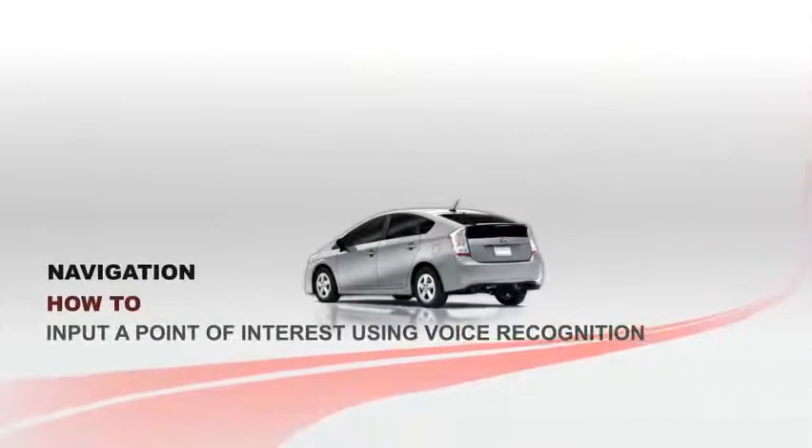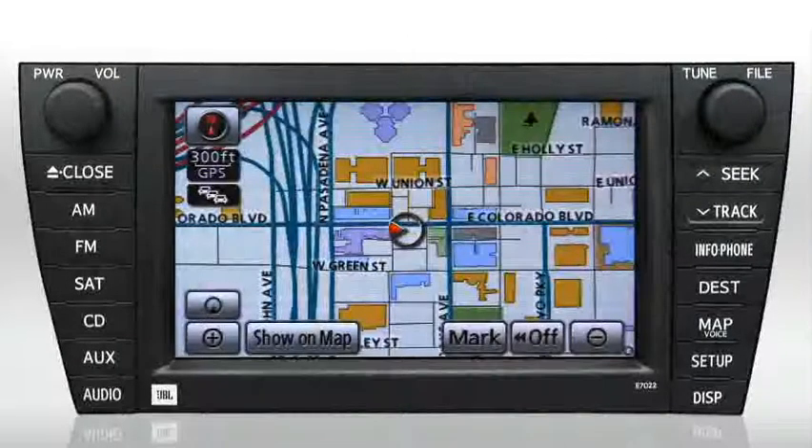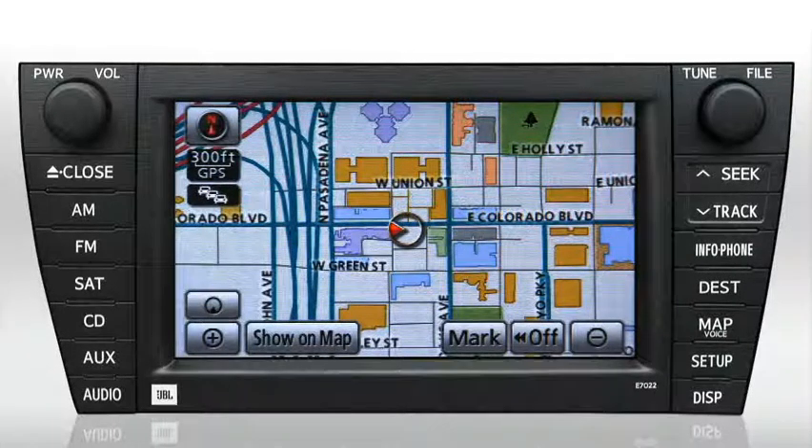Input a Point of Interest using Voice Recognition. Let's enter a Point of Interest, or POI, using the system's built-in voice recognition technology. Note that the vehicle does not have to be stopped to enter a POI through voice recognition.